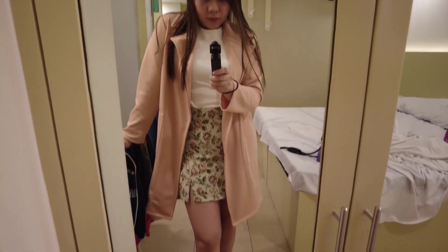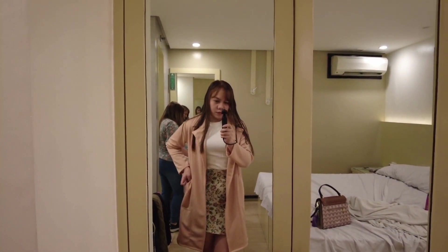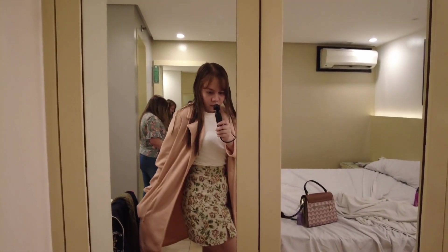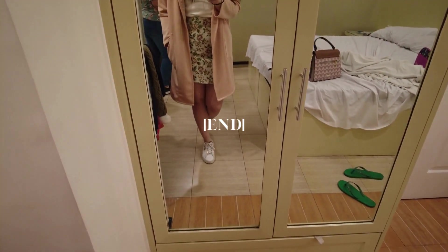This is actually my favorite look. That's it for today's video — watch out for more beauty and fashion vlogs. Bye everyone!